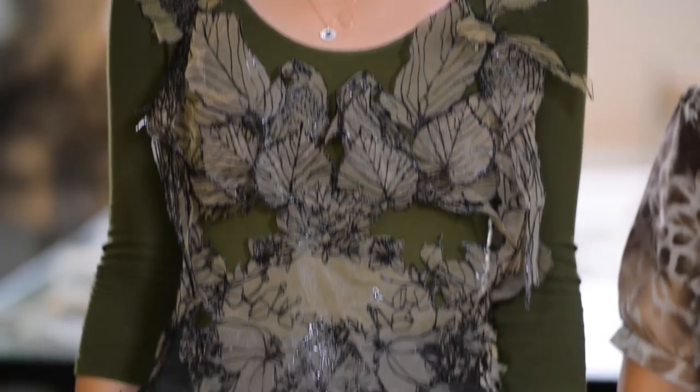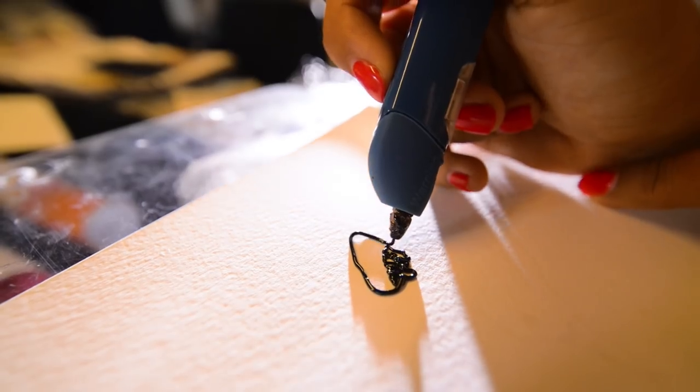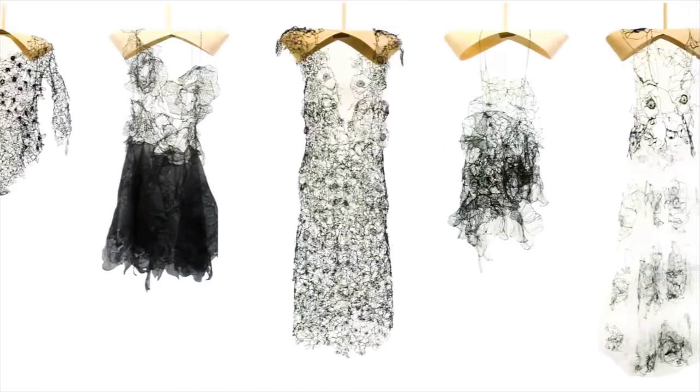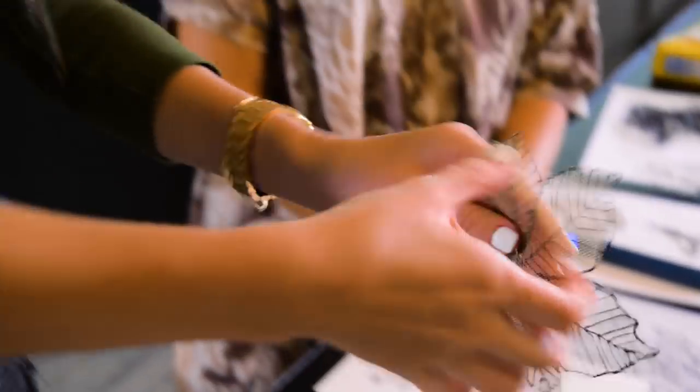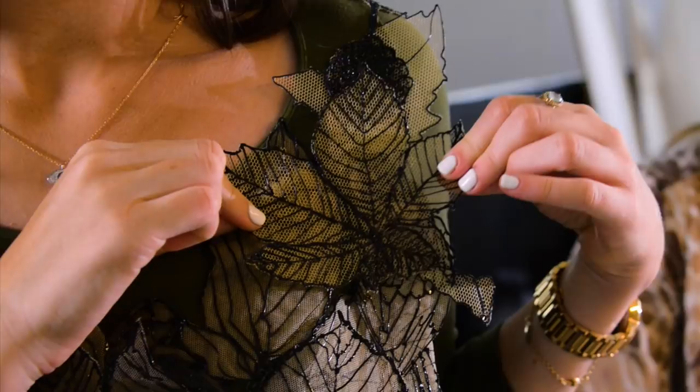Meet Aiden Stajjohn. Aiden creates gorgeous lace pieces using a 3D sculpting pen. Since all her pieces are handmade, they are truly one of a kind. This is created by the 3D pen — 100% handmade.